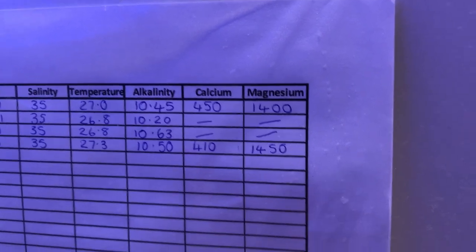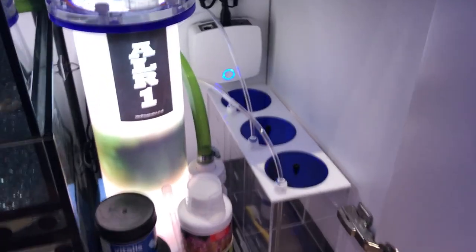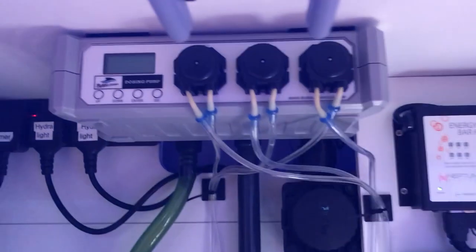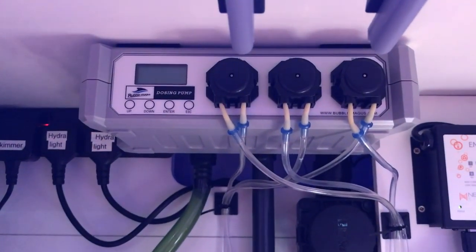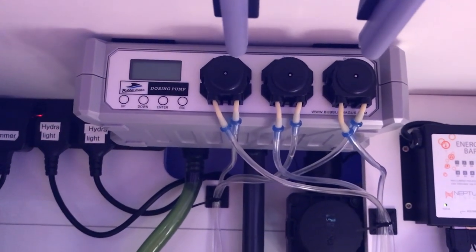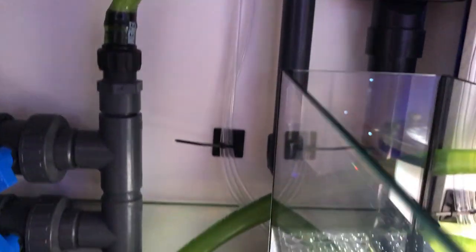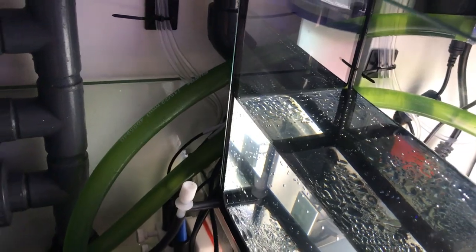At the moment calcium and magnesium aren't too bad, but as soon as they start to drop with the alkalinity too low, I've actually bought myself dosing containers and a new Bubble Magus dosing pump. I heard there were a couple of issues with the computer system on the old Bubble Magus, but I've got the newer version and hopefully won't have any issues. The tube runs down into the containers, gets sucked up through the pump and then goes down into the first chamber in the sump.